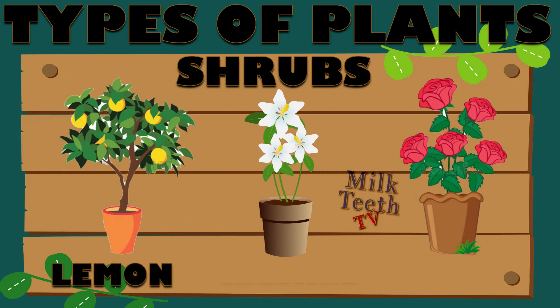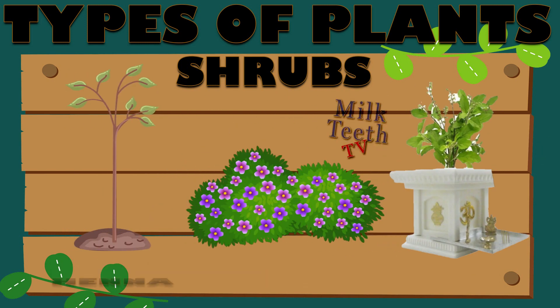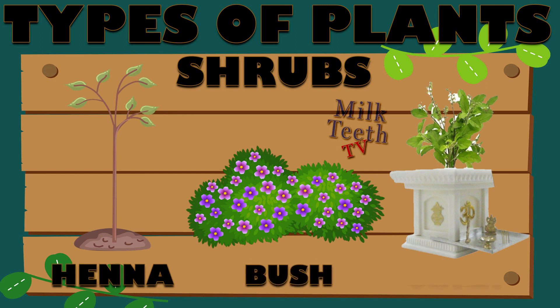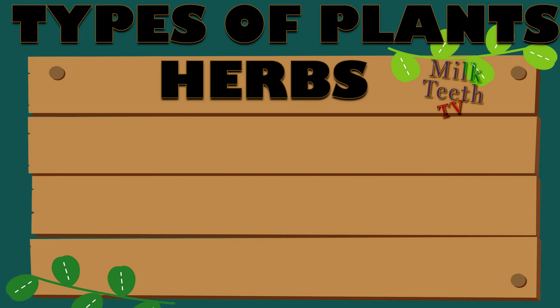Let's see a few examples of shrubs: lemon, jasmine, rose, henna, bush, and tulsi. All are examples of shrubs around us.